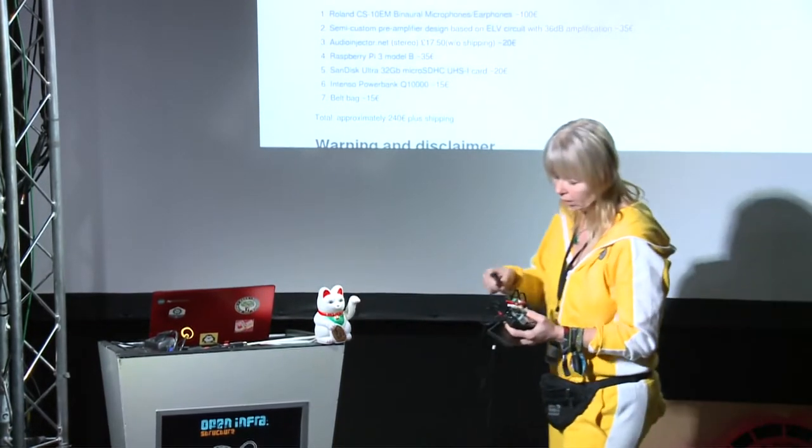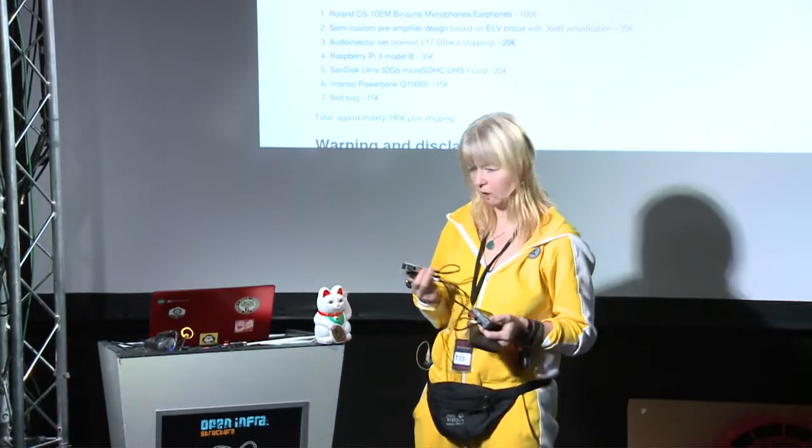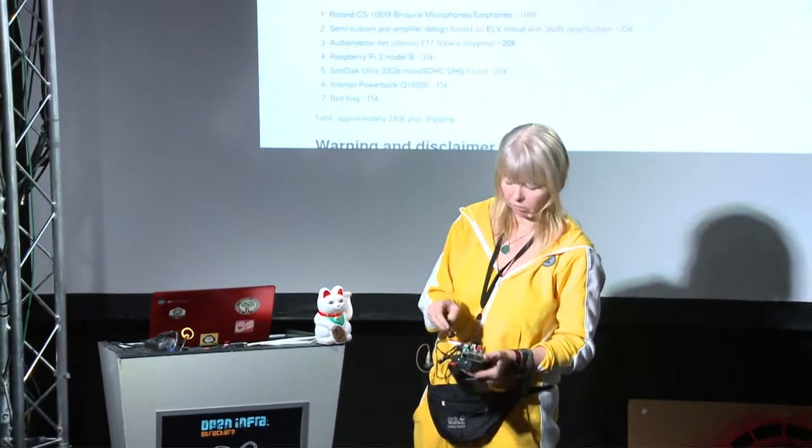Unfortunately you need a pre-amplifier for your microphone and some power supply. This is a Raspberry Pi with a sound shield.